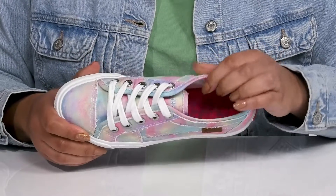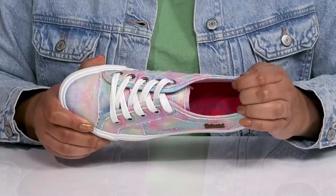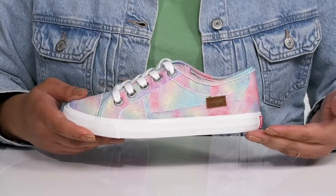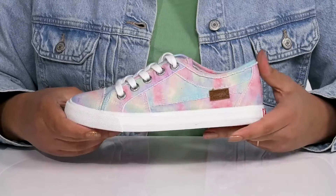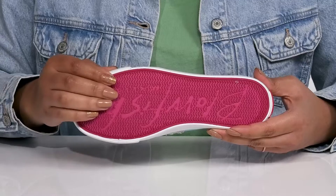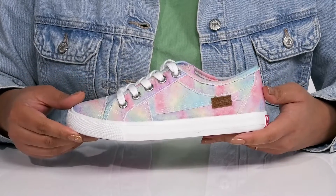Inside, there is a textile lining with a cushioned footbed to keep them comfortable all day. The midsole adds contrast and gives the shoe a clean look with a sturdy and durable build that's made to last. It's all on top of a durable textile and synthetic outsole that is textured to give them the best grip.